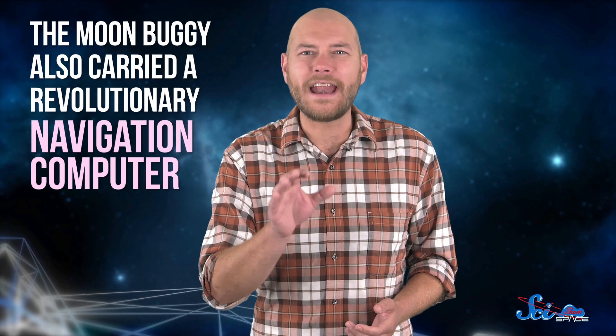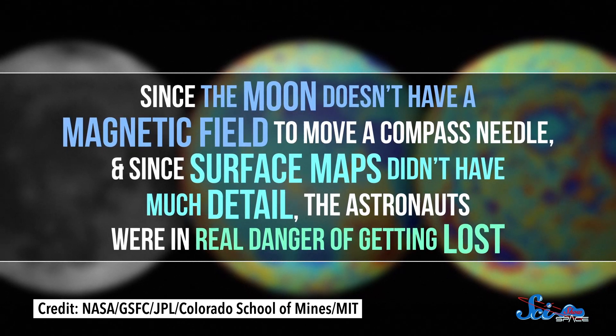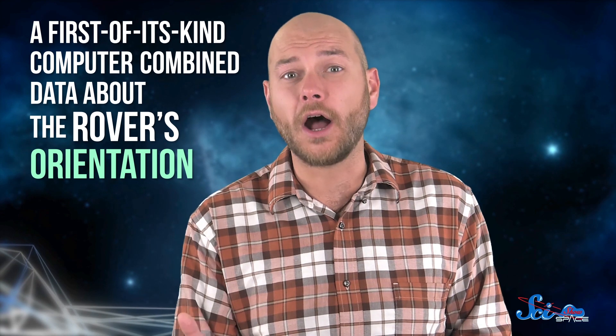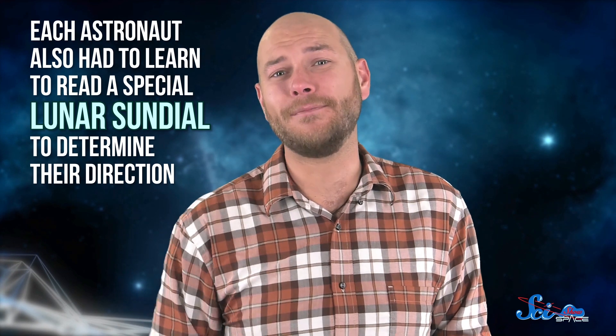Even that wasn't the most impressive piece of equipment on board. The moon buggy also carried a revolutionary navigation computer. Since the moon doesn't have a magnetic field to move a compass needle, and surface maps didn't have much detail, the astronauts were in real danger of getting lost — and everything on the moon just kind of looks the same. To overcome that, a first-of-its-kind computer combined data about the rover's orientation from an onboard gyroscope with odometer readings from each wheel, letting it track the vehicle's exact meter-by-meter progress and plot a direct course back to home base. And just in case that failed, each astronaut also had to learn to read a special lunar sundial to determine their direction.